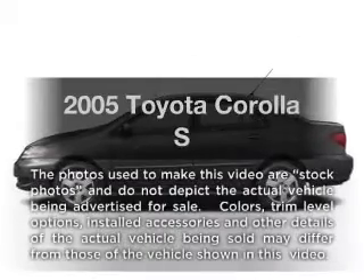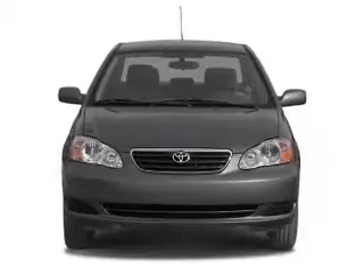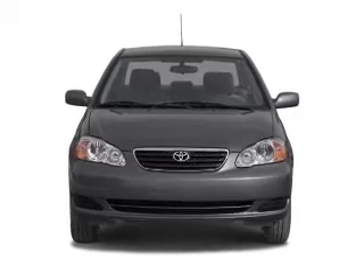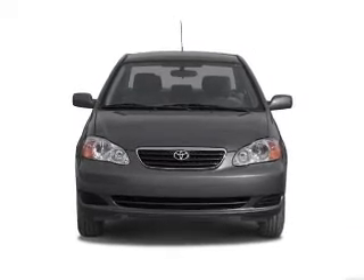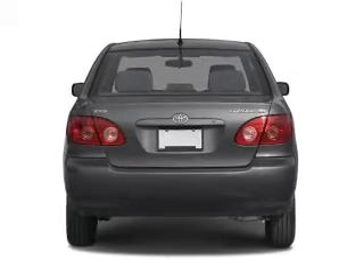Get noticed in this 2005 Toyota Corolla. If you're looking for a first-rate auto, this one could be yours today. With an efficient four-cylinder engine connected to a manual transmission that'll keep you in touch with your vehicle, premium wheels lend a distinctive appearance.